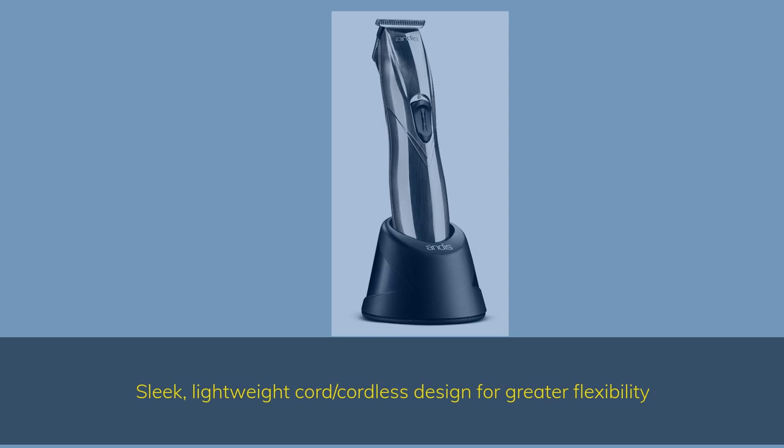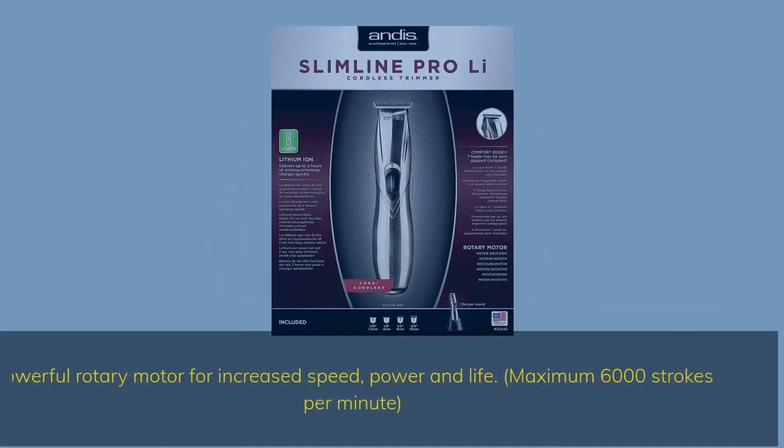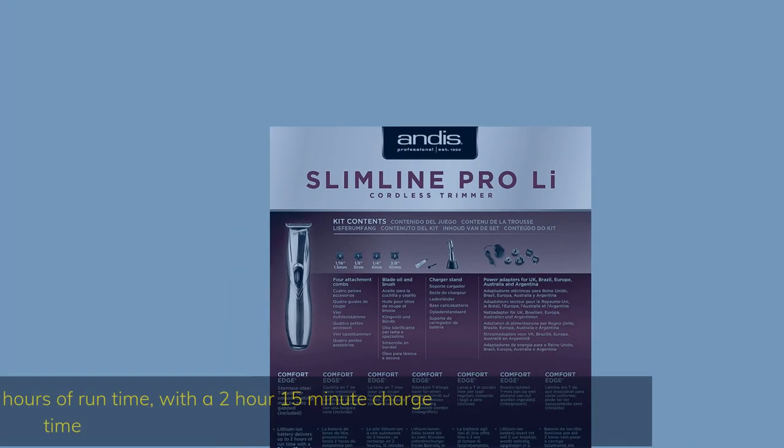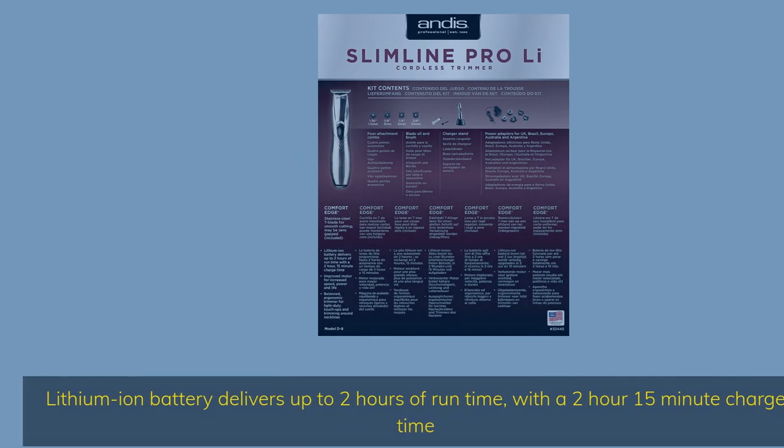Sleek, lightweight cord/cordless design for greater flexibility. Powerful rotary motor for increased speed, power, and life — maximum 6,000 strokes per minute. Lithium-ion battery delivers up to 2 hours of runtime with a 2-hour 15-minute charge time.